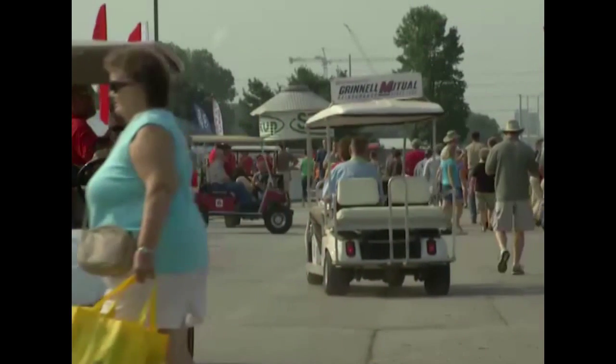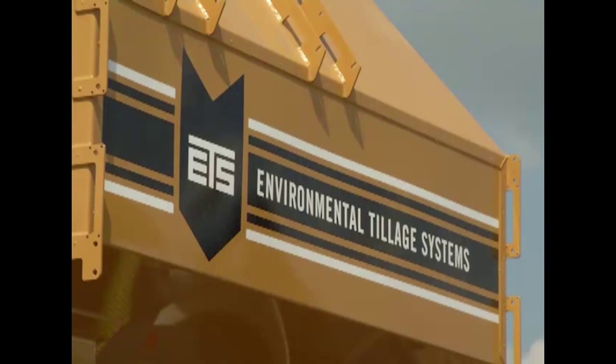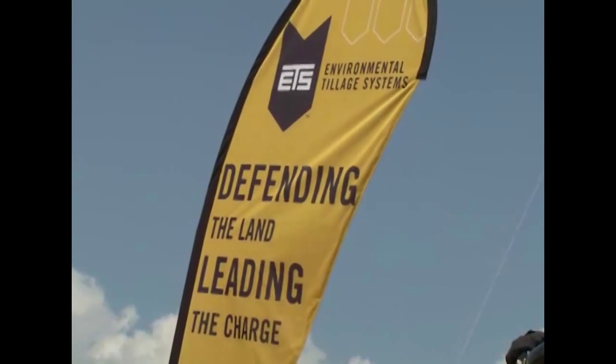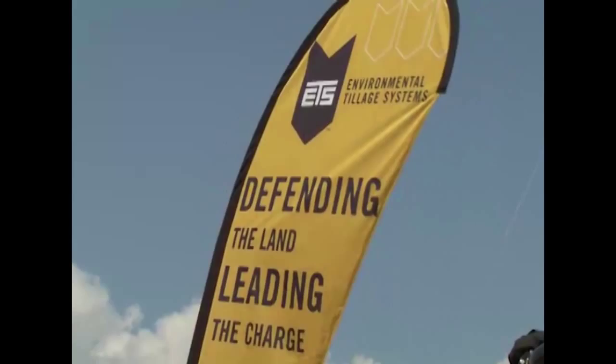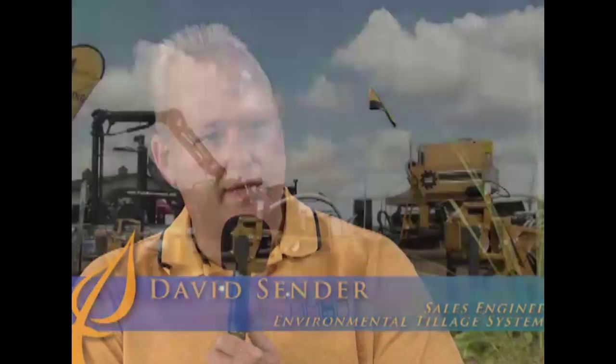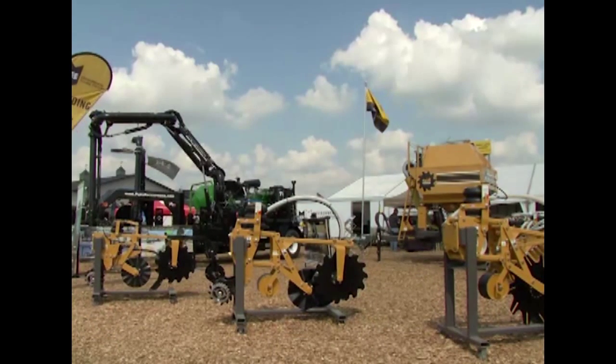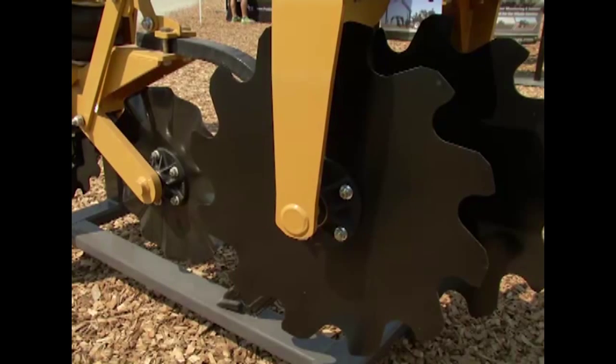Farmers had a lot of things on their minds coming to the Farm Progress Show, but for some the subject was tillage. We're going to talk about that over the next few minutes with Dave Sender, who is Sales Engineer with Environmental Tillage Systems. Environmental Tillage Systems is a manufacturer of zoned tillage equipment — it could be likened to strip till. Their mantra is to help farmers profitably revitalize their land.